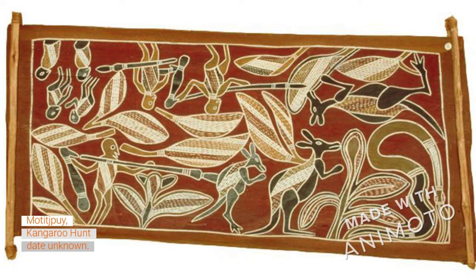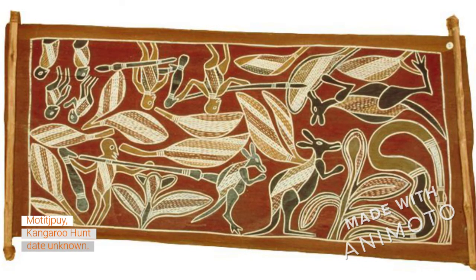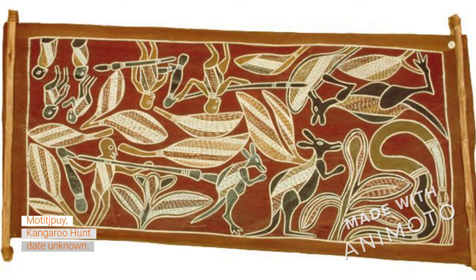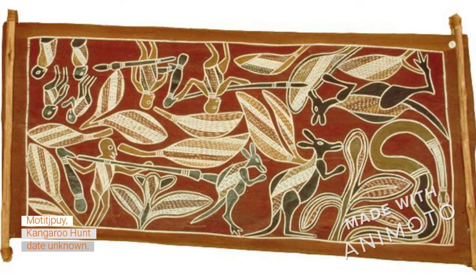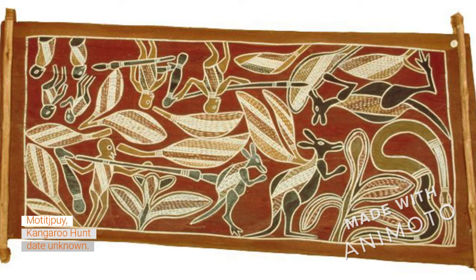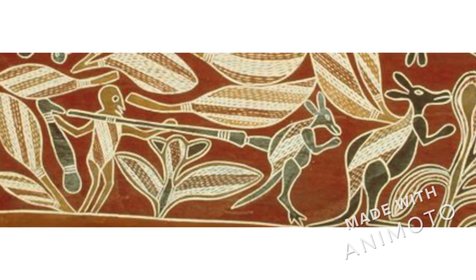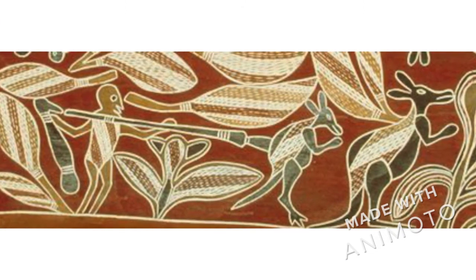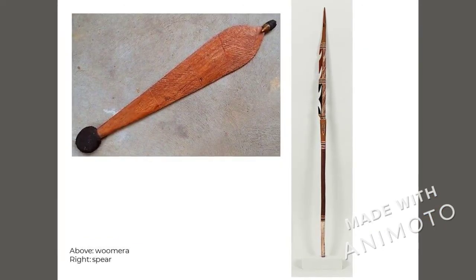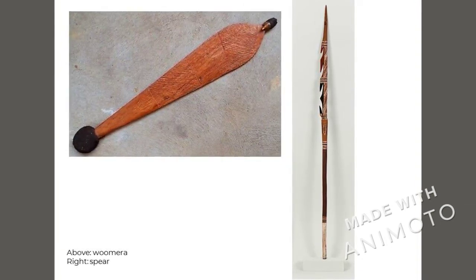Humans are sometimes friendly with kangaroos but other times we become their enemies. Aboriginal people have been hunting kangaroos for thousands of years for many different purposes, but the main purpose was for meat to eat them. This might seem strange at first, but kangaroos are really tasty — they taste a lot like a big steak. In this painting we see a man hunting a kangaroo with a spear and a spear thrower. On the left you see a spear thrower, also called a woomera, which helps you throw the spear a lot further. On the right you see a spear.